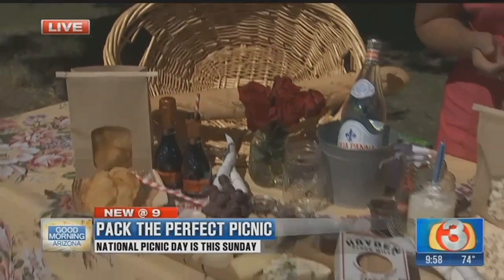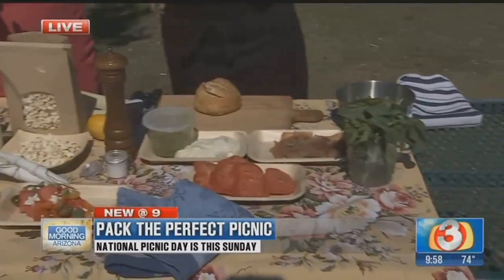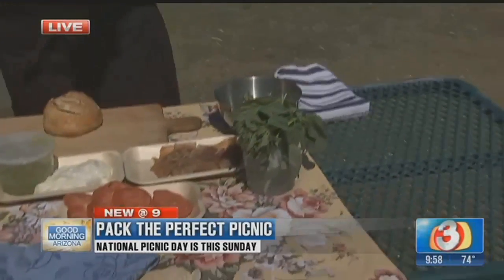All you need to do is just grab a nice blanket. If you're doing something for two, throw some flowers out, champagne, and then just enjoy yourself. Enjoy the weather.